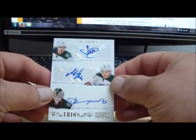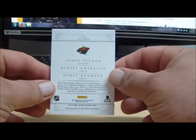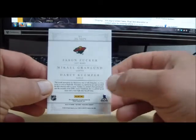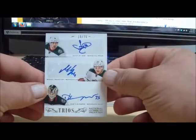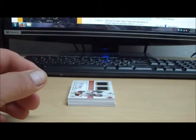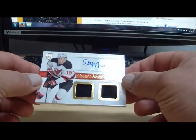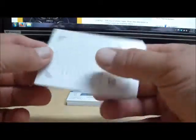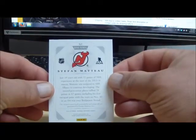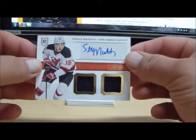Next we have a Trios autograph, 14 of 75, for the Minnesota Wild — Jason Zucker, Michael Granlin, and Darcy Kultner. Numbered to 75 for the Wild, going to Bills Fans. We also have Stefan Motto with a dual jersey autograph for the New Jersey Devils. New Jersey Devils tonight belong to Ventilli 14.